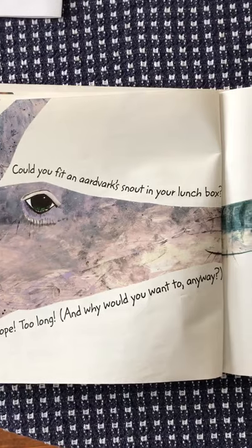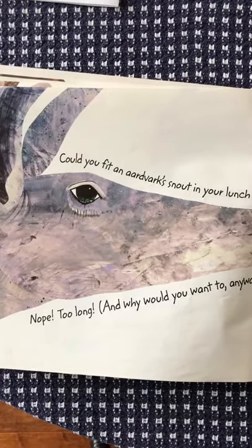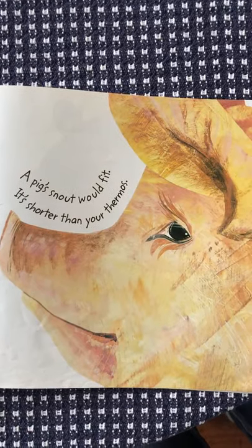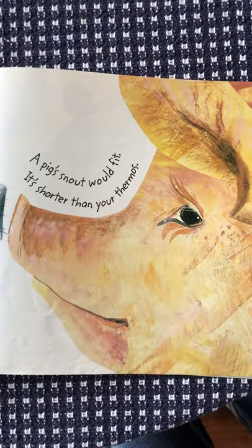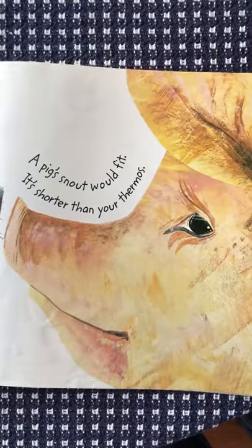Could you fit an aardvark snout in your lunchbox? Nope — too long. And why would you want to anyway? A pig's snout would fit; it's shorter than your thermos. Now a thermos — y'all don't use those anymore probably, but they're little jugs with a screw-on top that keep your food hot.